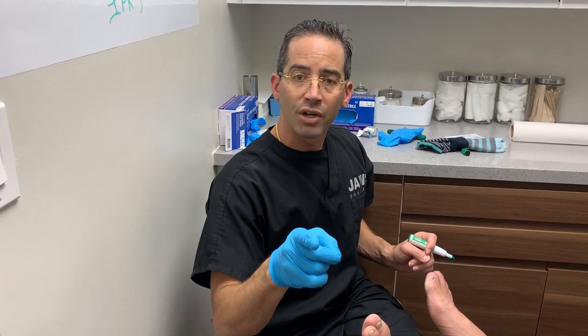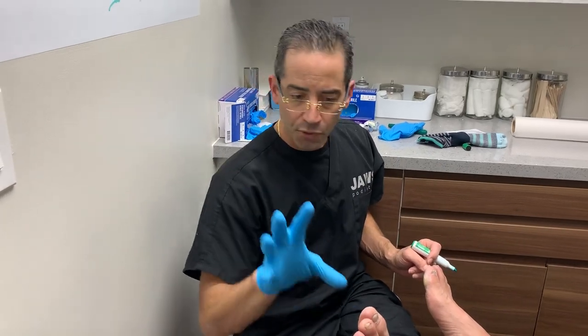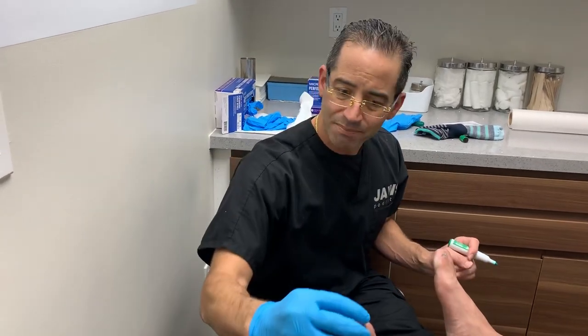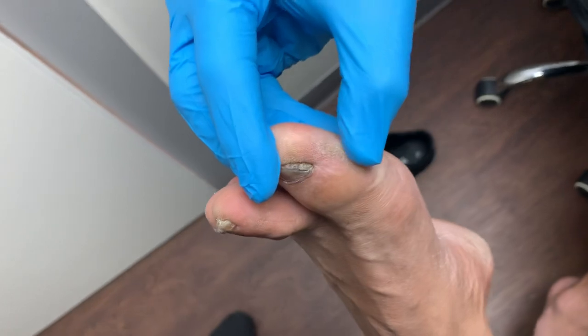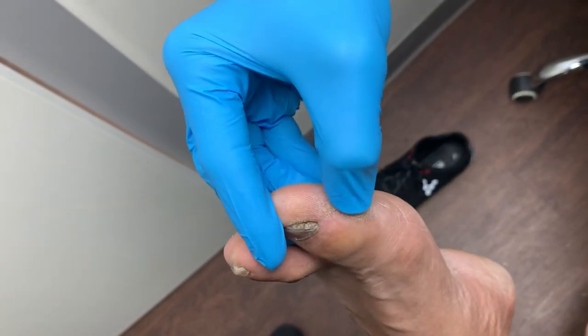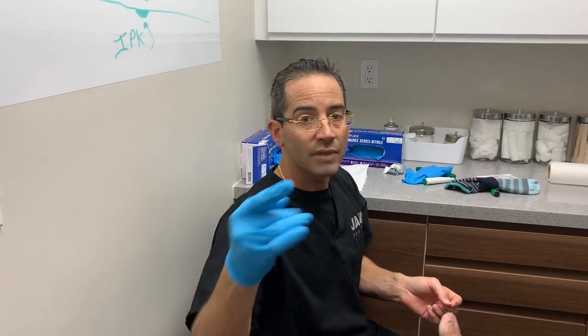You can find us at www.jawspodiatry.com, Instagram Dr. ToeJam, Facebook JAWS Podiatry, and our YouTube channel JAWS Healthcare. And look at this callus — I'm pressing on it and it's like concrete. This all boils down to one word: pressure, structure. Have a wonderful day.